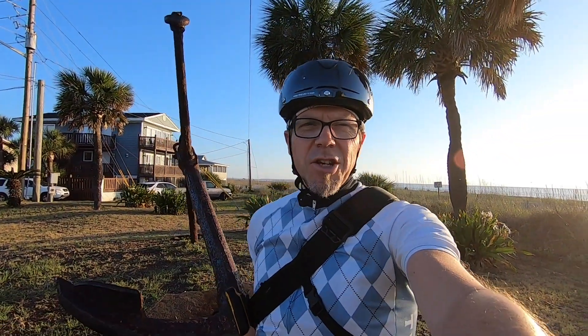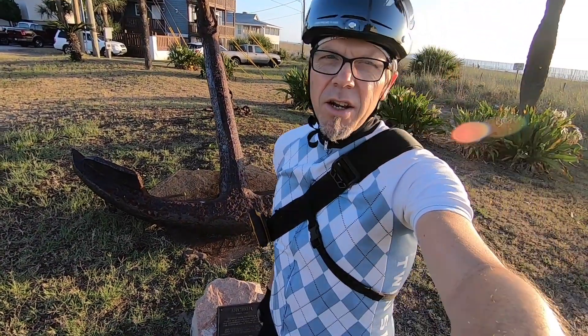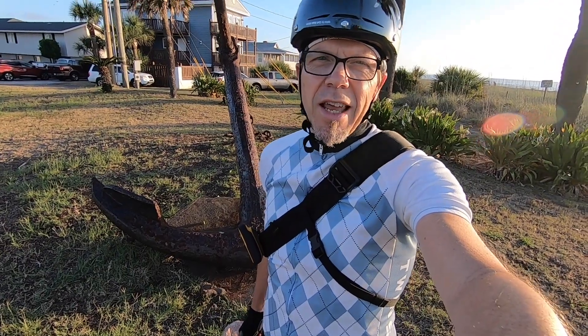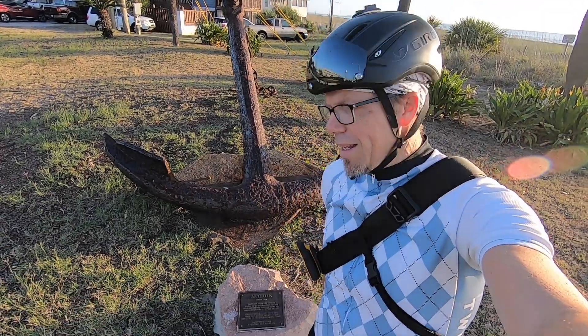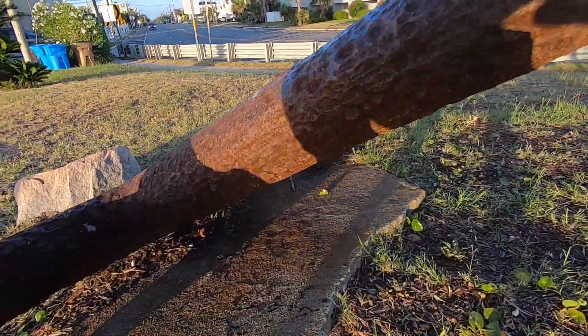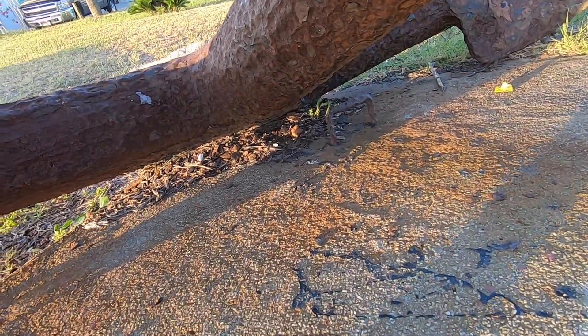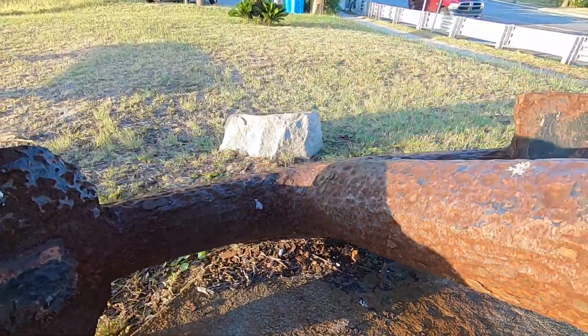I'm at the site of a cache called Anchors Away. It's only got two favorite points, and I don't really know why, because it's really a cool spot. This anchor here dates back to circa 1849, discovered in the wreck of an old wooden sailing ship, along with this ballast rock here, just off the north end of Tybee Island. Cool location. And we've got a little micro hidden down there.